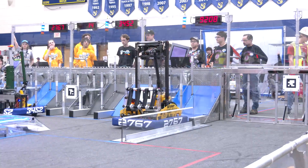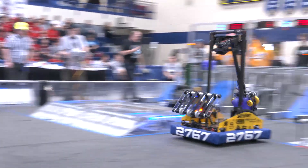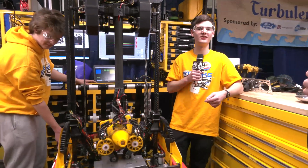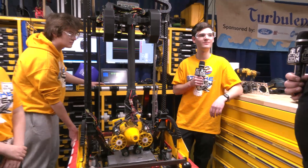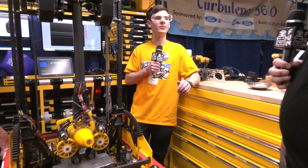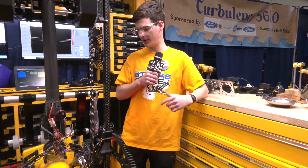We have a few autonomous routines. Our main one is we score the cone first, then score a cube, and then try to balance on the charge station. We've had success with that, but at comp it hasn't been working as well as it was in our shop — and we're filming this pretty early in our comp. We've been working on an auto balance that we'd put at the end of our auton: it would start at the bottom of the charge station, climb up, and auto level itself based on the gyro inside the RoboRIO.